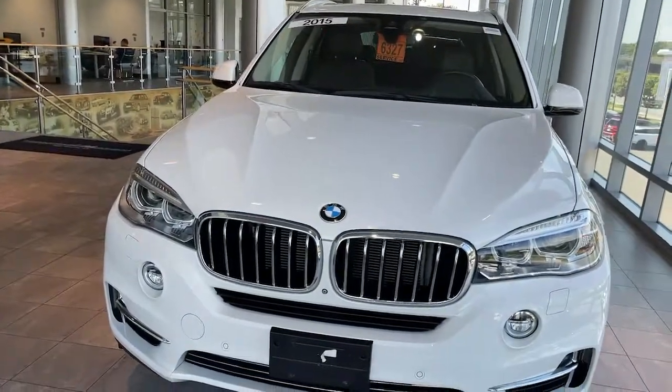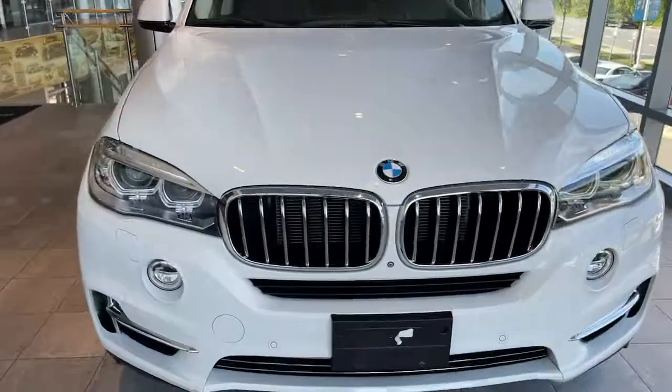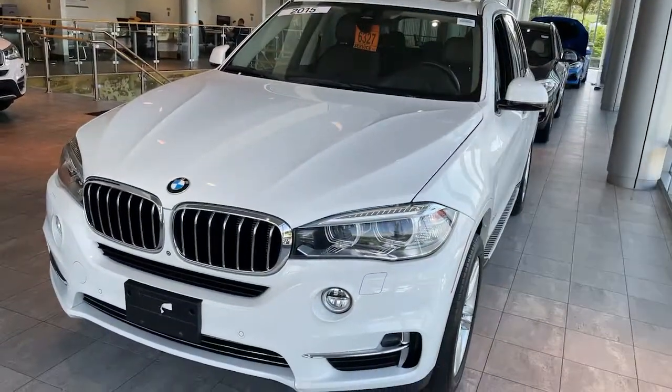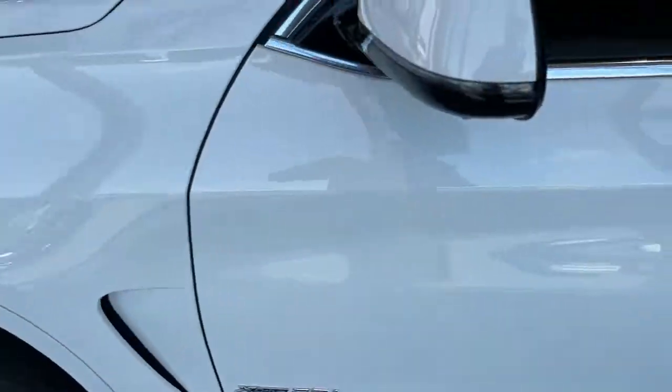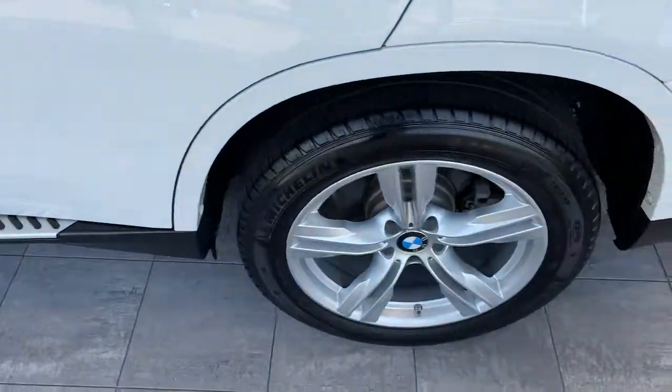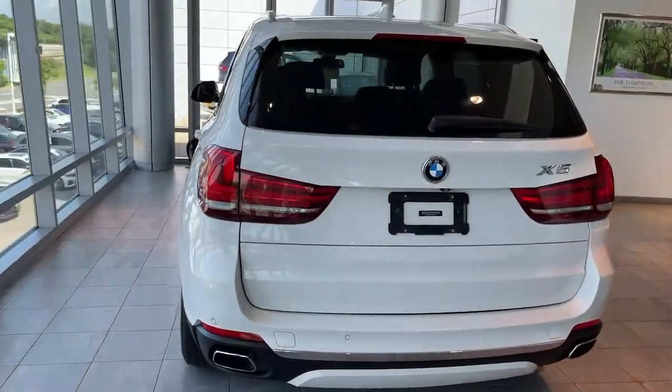Look no further than the 2015 BMW X5. With less than 5,000 miles on the odometer, this vehicle stands out from the rest. The BMW X5 — the inspired sports activity vehicle that set the standard for luxury, utility, safety, and performance.